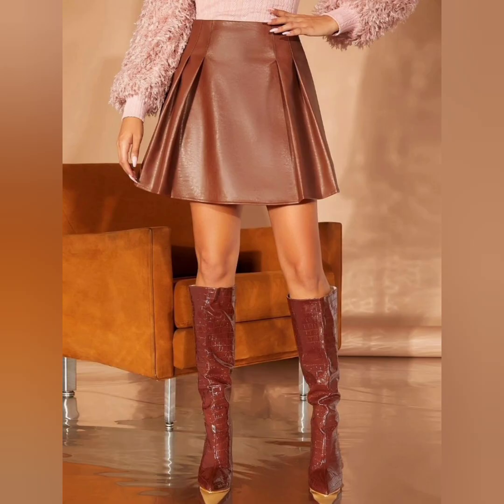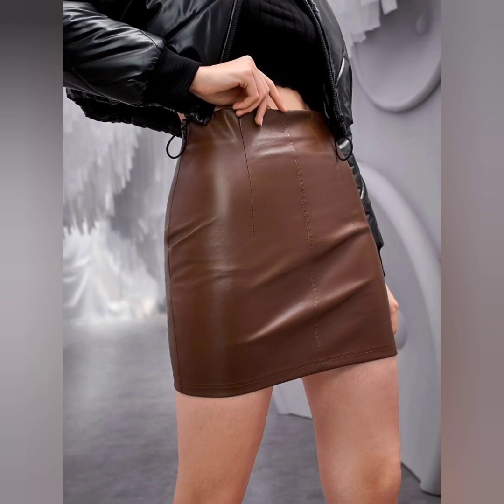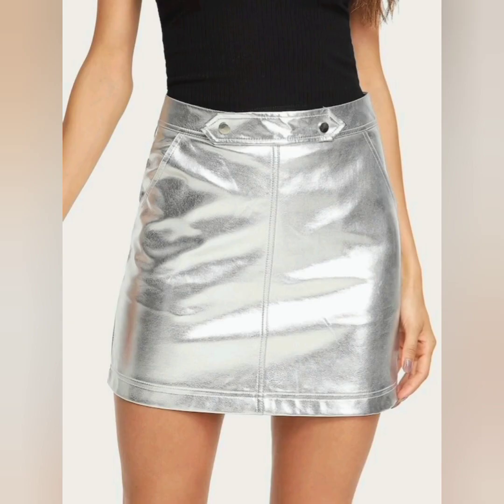Look at this one — these are very colorful leather skirts. Today I share with you all the most beautiful colors of leather, like pink and purple, which are very important and beautiful color choices.